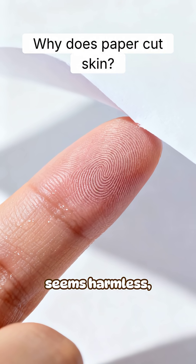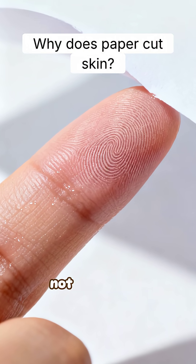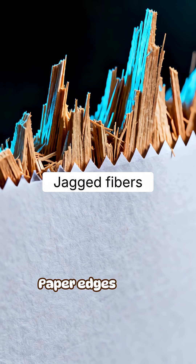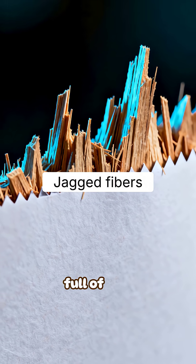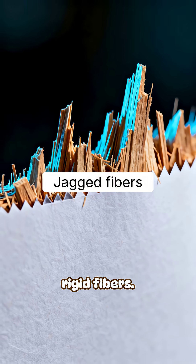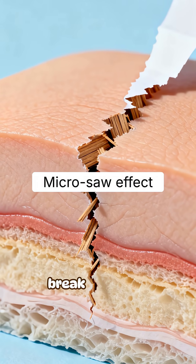A tiny paper seems harmless until it slices your skin sharply. The reason is structural, not accidental. Paper edges aren't smooth. Under magnification, they're jagged and full of tiny, rigid fibers. Those fibers create a rough, saw-like edge, sharp enough to break the skin's surface.